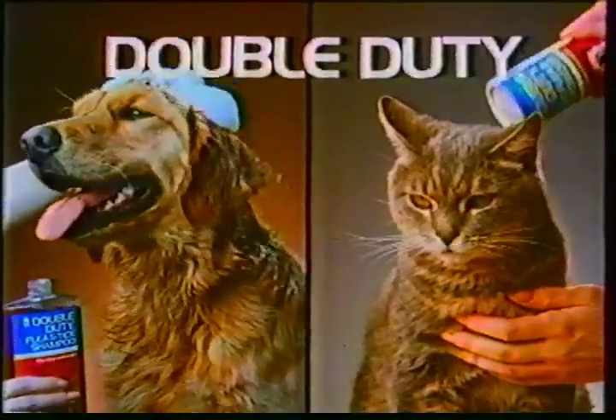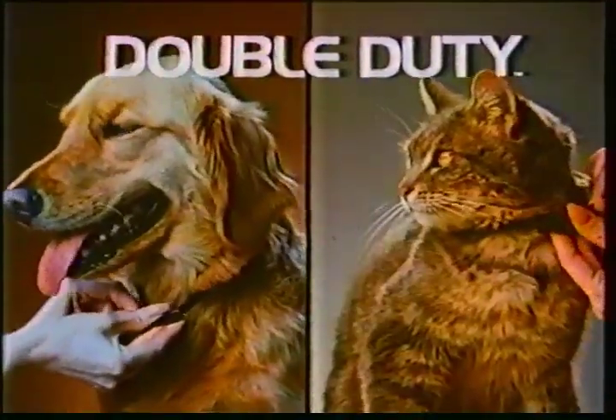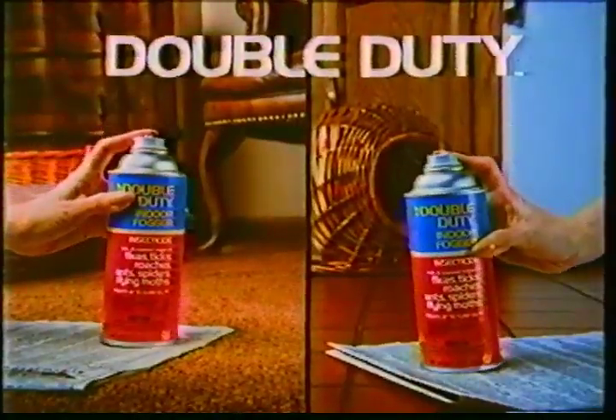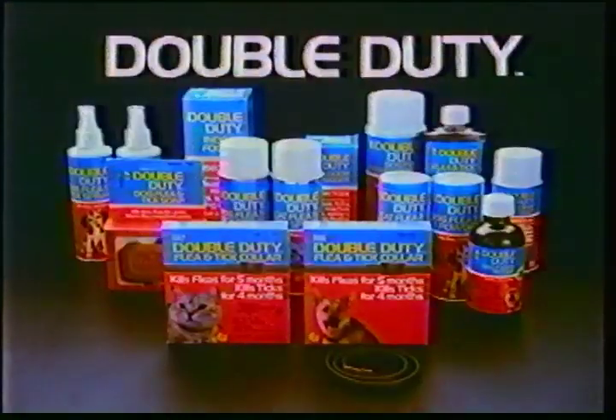Start with double duty shampoo, soap, dip or powder. Keep pests away for five months with double duty flea collars. Use double duty fogger to kill fleas and ticks in your home. Fight pests two ways with the double duty system.